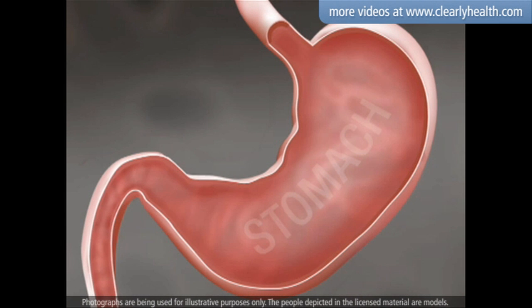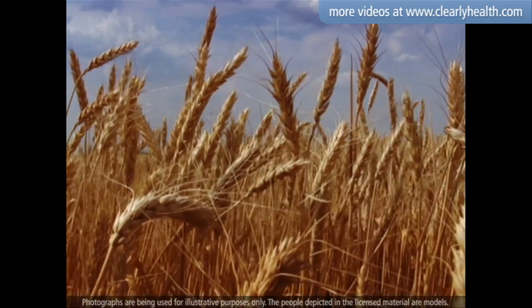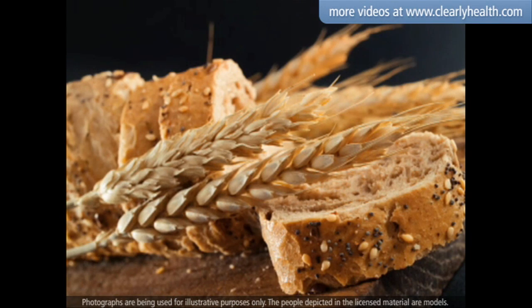Carbohydrates cause blood glucose levels to rise because when broken down, carbohydrates turn into glucose. Carbohydrates are an important part of a healthy diet because they store and transport energy throughout our bodies.